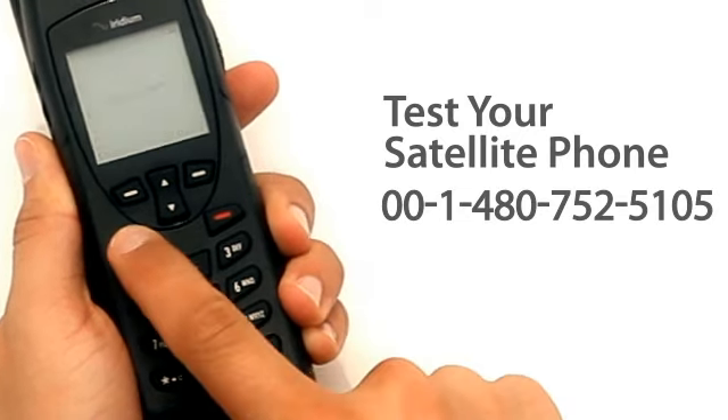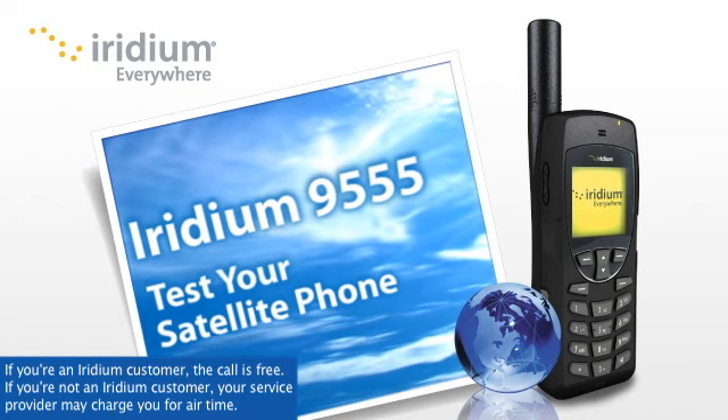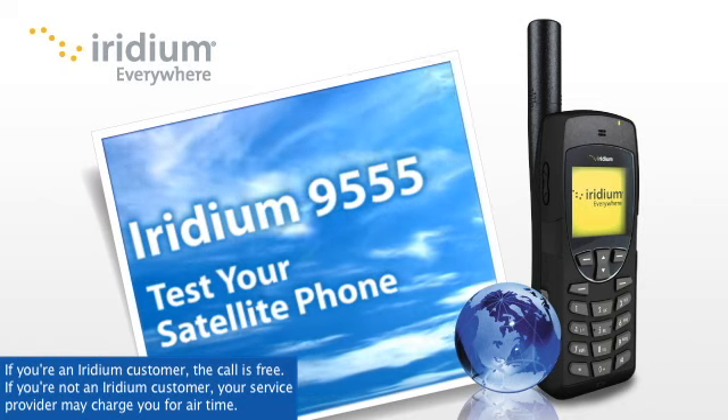It's that simple. If your phone is working, you'll get a recorded confirmation message: "Hello, and thank you for calling Iridium satellite phone testing platform."